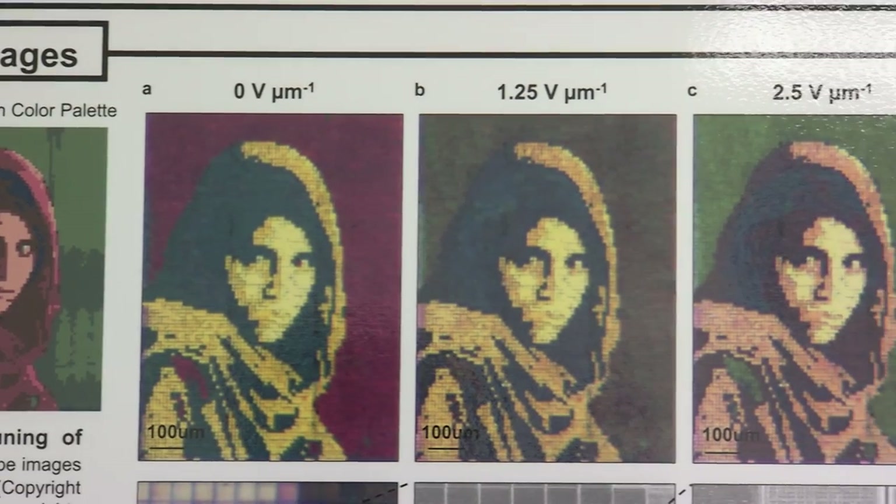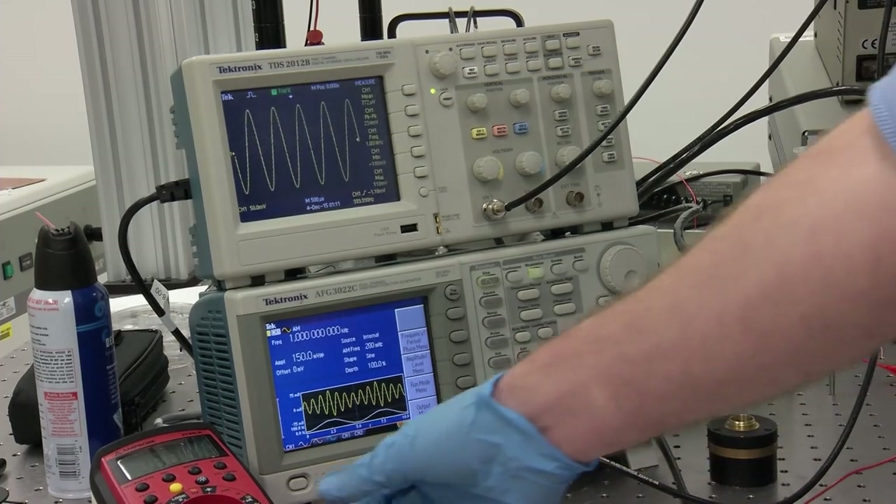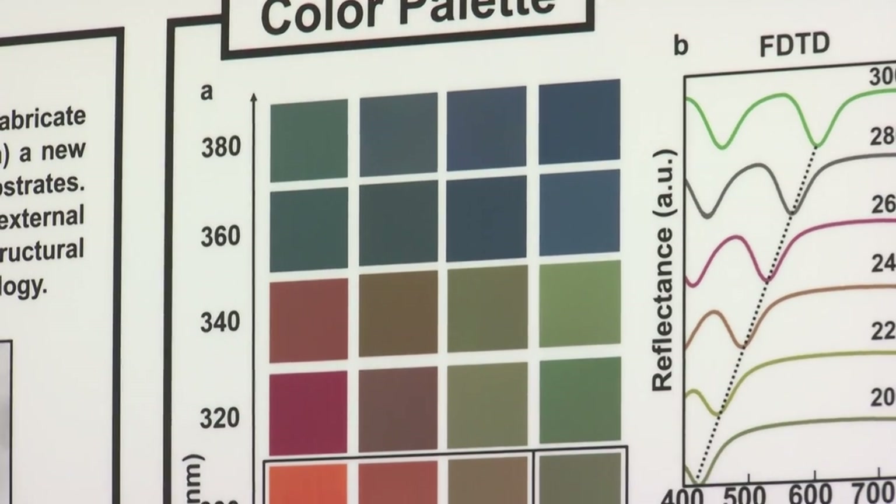Liquid crystals are pretty unique in that they can change their orientation based on an electric field. So by applying a voltage, we switch the direction of these liquid crystal molecules, and then that changes the color that is absorbed by that surface.